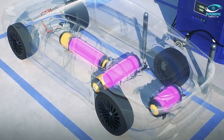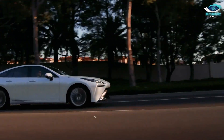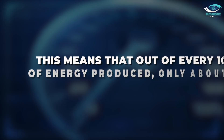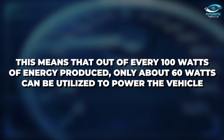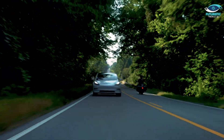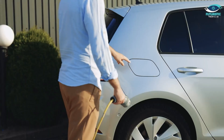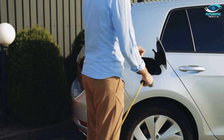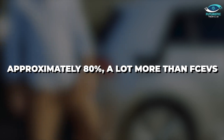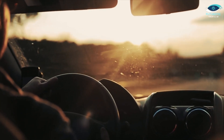FCEVs' major drawback is that they lack the efficiency that EVs can provide. Fuel cell electric vehicles typically have an efficiency of only around 60%, meaning that out of every 100 watts of energy produced, only about 60 watts can be utilised to power the vehicle. However, the energy efficiency of battery-powered electric vehicles is significantly higher at approximately 80%, translating to a power consumption of approximately 80 watts per 100 watts of output.